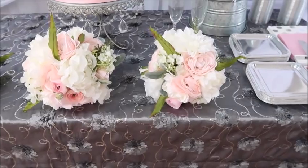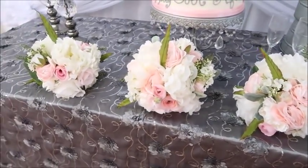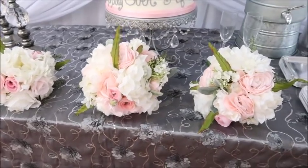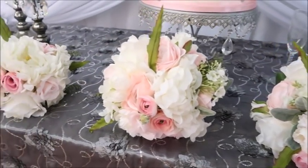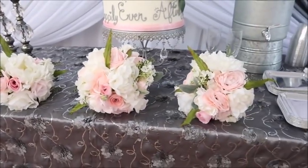My next tip would be to have beautiful florals. I think that every wedding needs beautiful florals, and here are some bouquets that I did for this particular wedding. You can use faux flowers, you can use real flowers, you can use paper flowers — just get really creative. You want to make sure that your florals are beautiful, and you can definitely add to that by adding a little bit of bling as well.